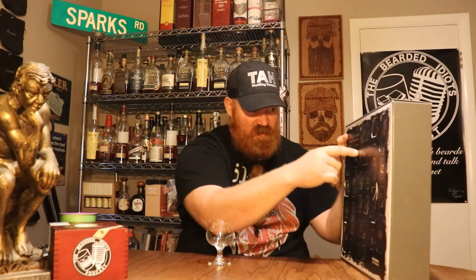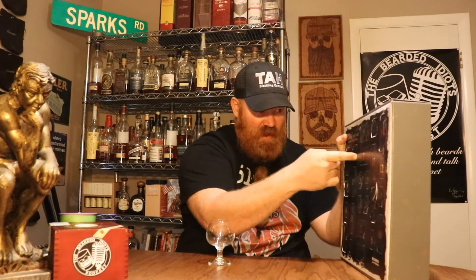Welcome back everybody, I'm your host Kelly Sparks, aka Bigbeard. Today is day five of the scotch whiskey advent calendar.